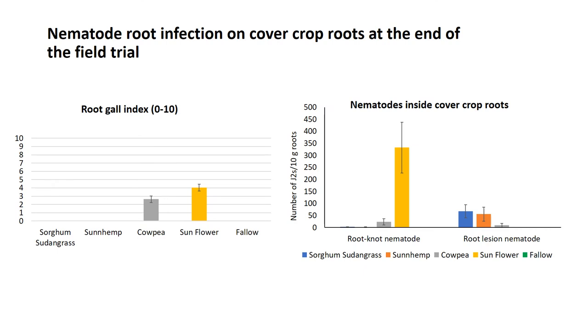Here are the nematode root infections we found on the cover crop roots at the end of the trial in summer. Some cover crops showed root galls — on cowpeas and especially sunflower. We did not see any nematode root galls on sorghum sudangrass or sun hemp. We also extracted nematodes from the roots and found root knot and root lesion nematodes. We found a lot of root knot nematodes in the sunflower roots, but very little in the cowpea roots despite seeing galls. The sorghum and sun hemp had some reasonable numbers of root lesion nematodes, which we hardly found in cowpeas and sunflower.